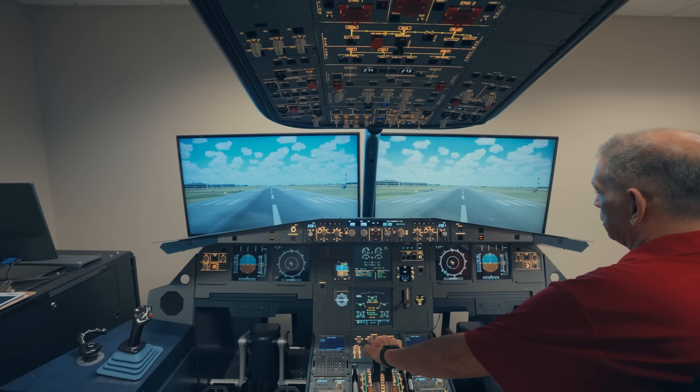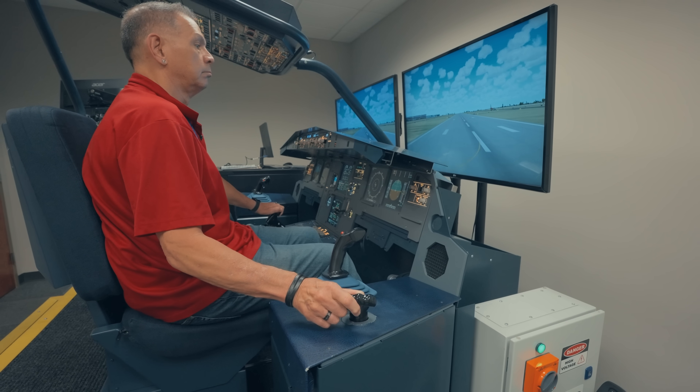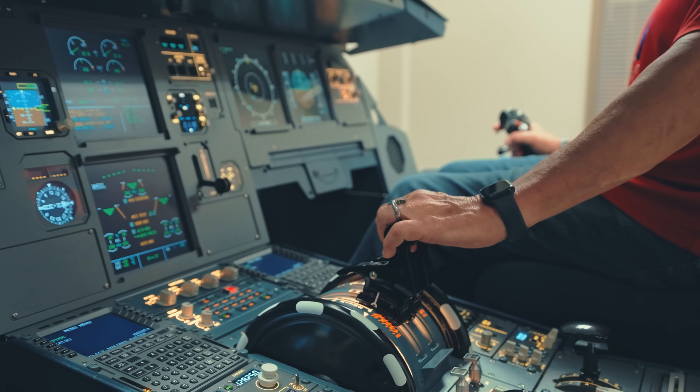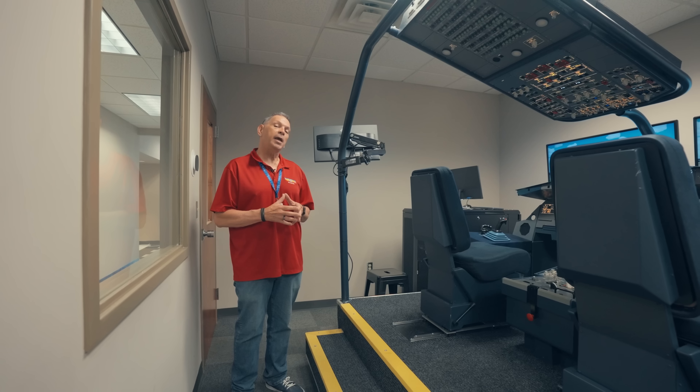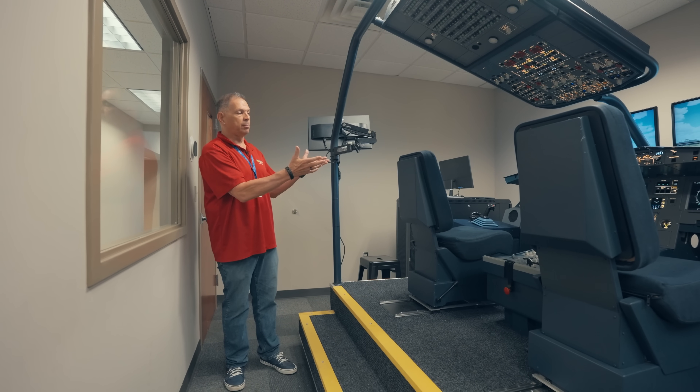Here we have an A320 flight simulator that we use with the students to learn how to ground run and taxi big aircraft. A lot of these students have visions of working for one of the major airlines, and as an A&P mechanic, you're going to learn how to run up that aircraft and do taxiing. This is the perfect tool.